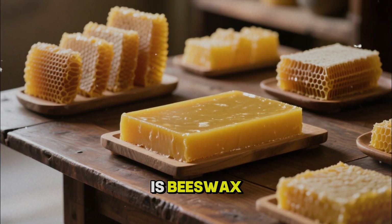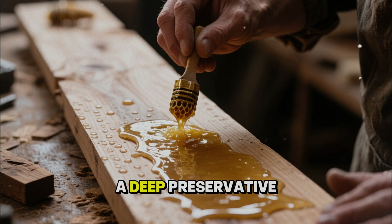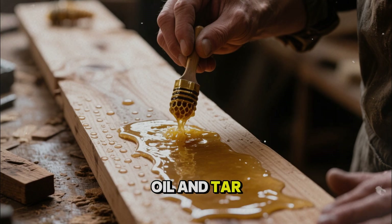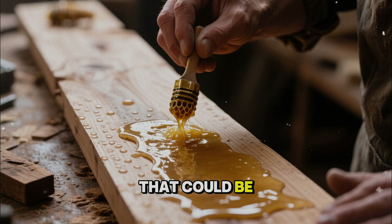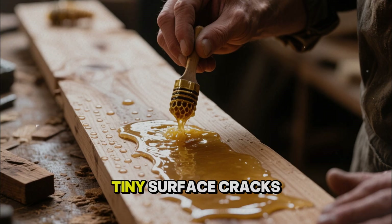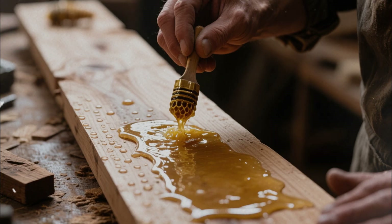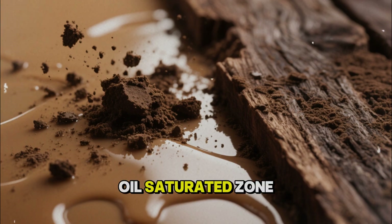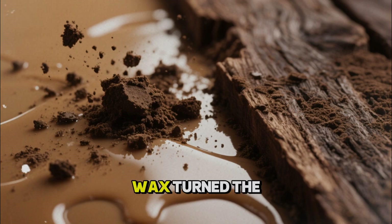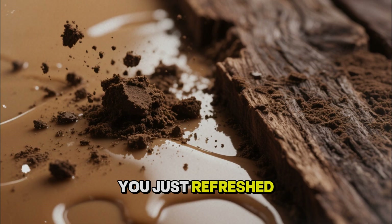The second partner is beeswax. Beeswax is soft, hydrophobic, and stable. On its own it is not a deep preservative, but as a top layer over oil and tar it shines. Craftsmen heated it and blended it with oils or resins to make pastes that could be rubbed into timber. The wax filled tiny surface cracks, smoothed the outer texture, and offered a renewable sacrificial layer that could be refreshed when worn. Water beaded on waxed surfaces; dirt and spores had a harder time sticking. Wax turned the system into something maintainable — you did not have to strip and redo everything, just refresh the skin as needed.